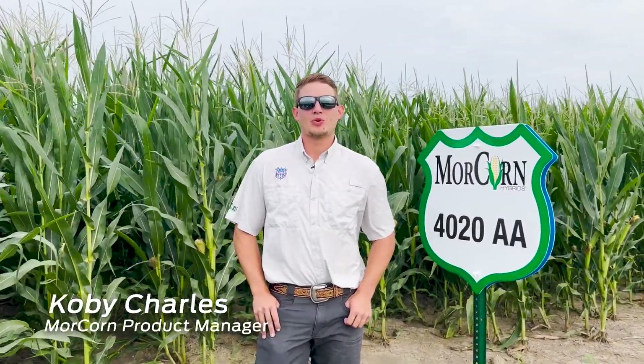Hi guys, I'm Kobe Charles. I'm the Morcorn product manager for MFA. We're out here at one of our replicated plots at East Columbia to show you guys some of our new hybrids we're bringing to market next year.